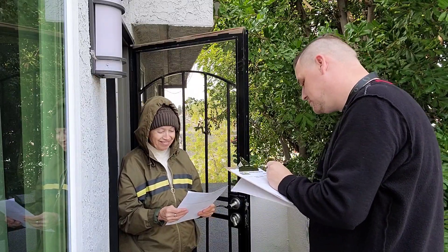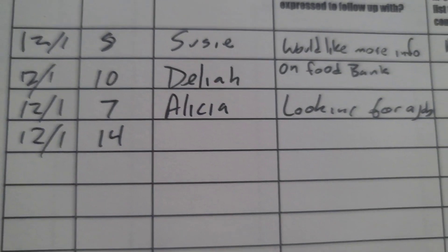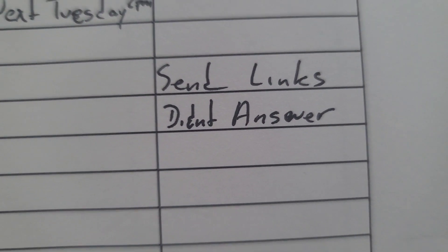A couple of things to remember: don't be too much in a rush. We don't want our residents to feel like they're a task that we have to complete. If you knock on a door and a resident isn't home, note that and make every attempt to connect with the resident on the next home visit.